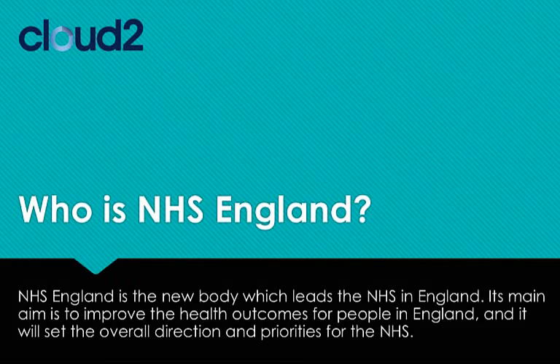Who is NHS England? NHS England is the new body whose aim is to improve health outcomes for people across England and will set the overall direction and priorities for the NHS. The organisation is made up of 6,500 staff and this number is expected to grow. Many of the staff work remotely or while mobile.